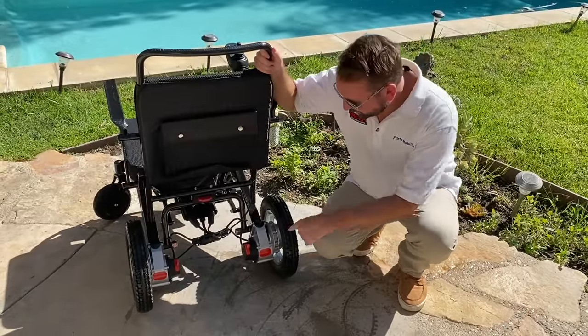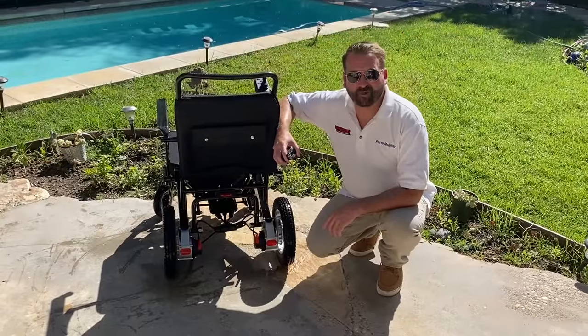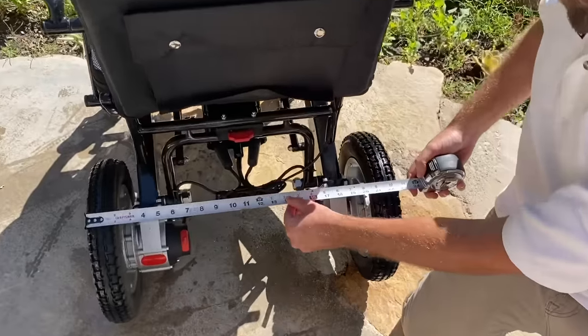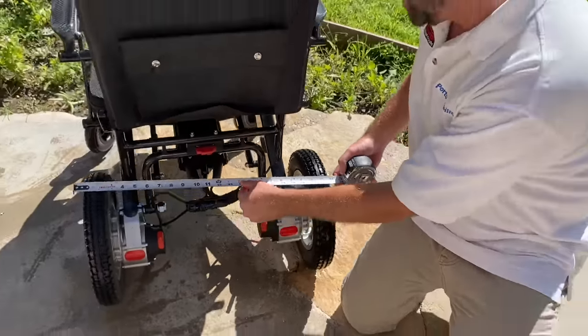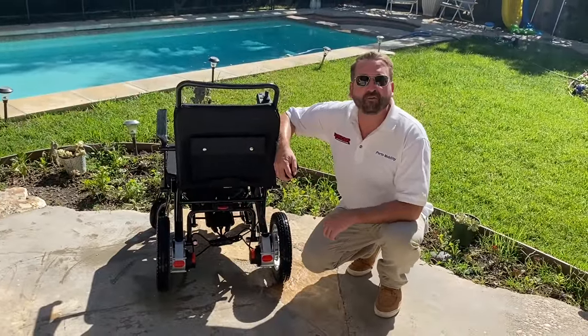The Ranger Space Pro also comes with red reflecting stickers so you can be visible at night. It's also good for indoor use — its overall width is 23 inches, which makes it good for going into small tight spaces like standard doors, kitchens, bathrooms, elevators, and even cruise ships.